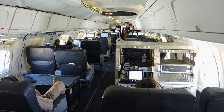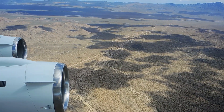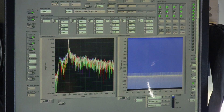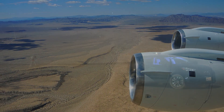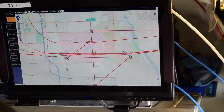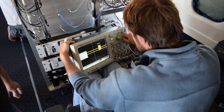Once the science instruments are installed, the flight operations team conducts a series of ground checks and instrument test flights over the California desert to make sure the DC-8 is mission ready. The dry lake beds there are a very flat area ideally suited for the purpose. A GPS receiver is driven around on the flat lake beds to measure them, then a few days later the DC-8 flies over the same area to take an airborne measurement. The two measurements are compared to calibrate and validate the airborne instruments.